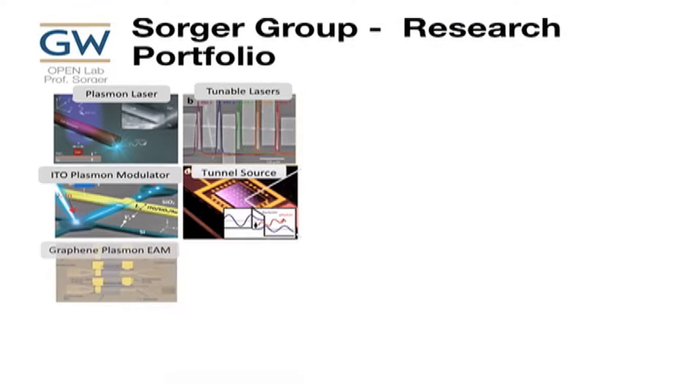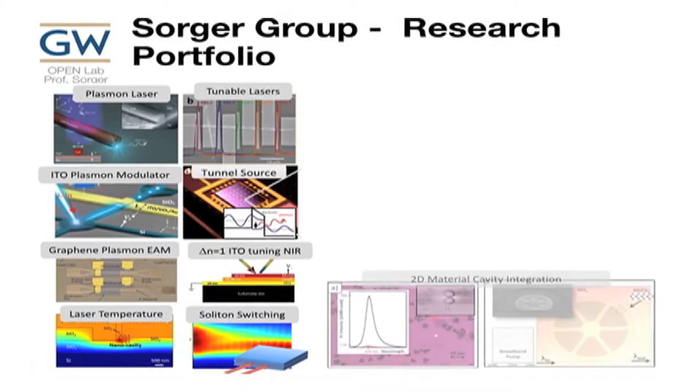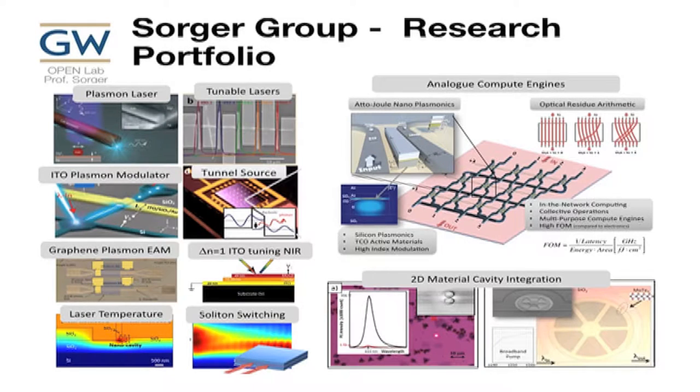Our group has demonstrated various devices and structures: plasma lasers, tunnel sources, tunable sources, high unity index tuning. With IBM we looked into how metals can help bring down temperature dissipation on lasers on chip, soliton switching, more exotic structures, novel material integration on ring resonators, and then we use these devices and systems in novel computer engines on chip.